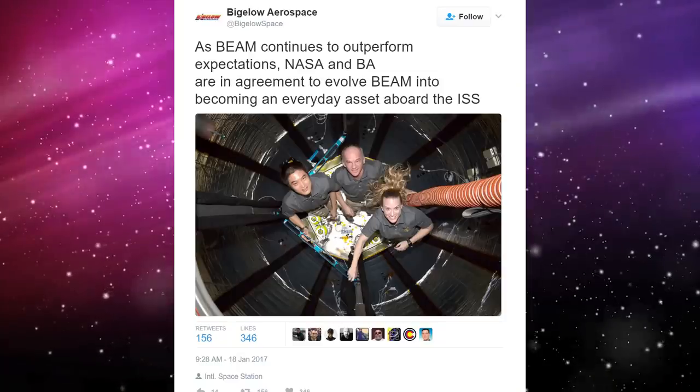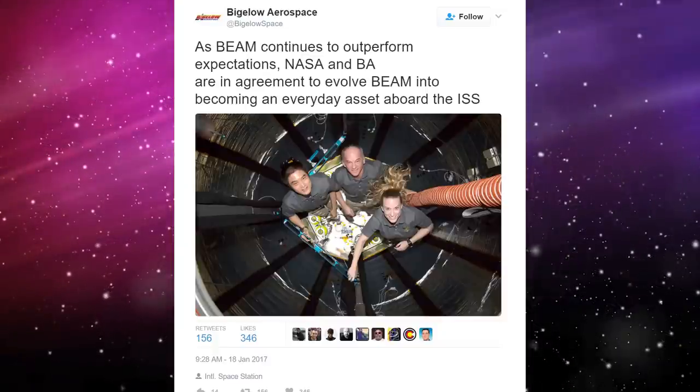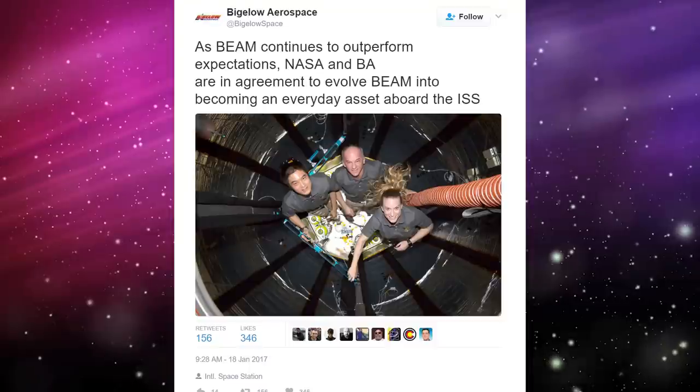Officially, BEAM is destined to be released from the station to burn up in a fiery death in under two years' time. However, a tweet from Bigelow Aerospace on January 18th hinted at a new lease on life for BEAM as a possible everyday module of the station.